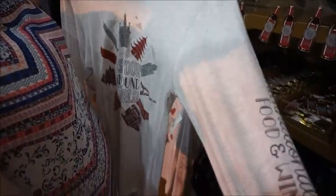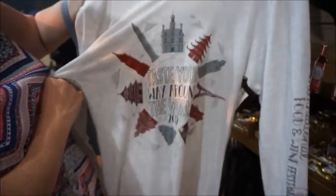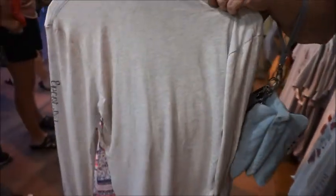And then this is a really lightweight long sleeve — it says 'Wine' and again 'Taste Your Way Around the World, 2019' in the center. This one's $44.99. And this is on the back — so cute.